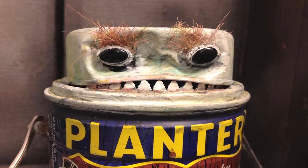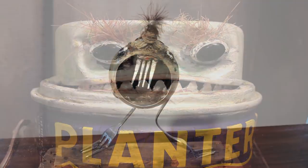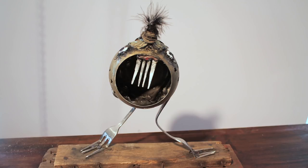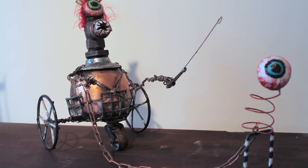I go to flea markets, yard sales, eBay, and now family members know that I'm making this art and they're dumping me with all their garbage. Usually when I'm at a yard sale, it can be a little awkward because I'm always flipping teapots upside down and tins, and people are looking at me like, what's this guy doing?